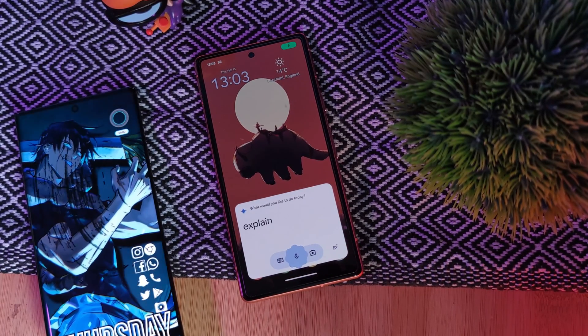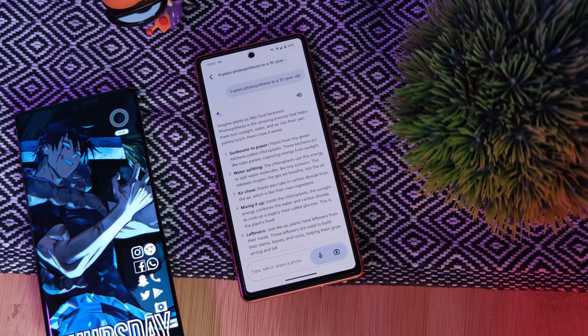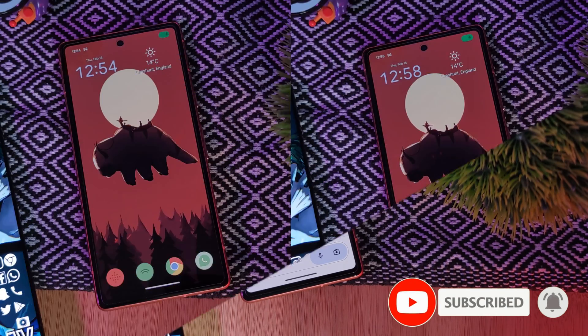For example: 'Okay Google, explain photosynthesis to a 10-year-old.' And even when it comes to information, it's much more detailed than the classic Assistant.